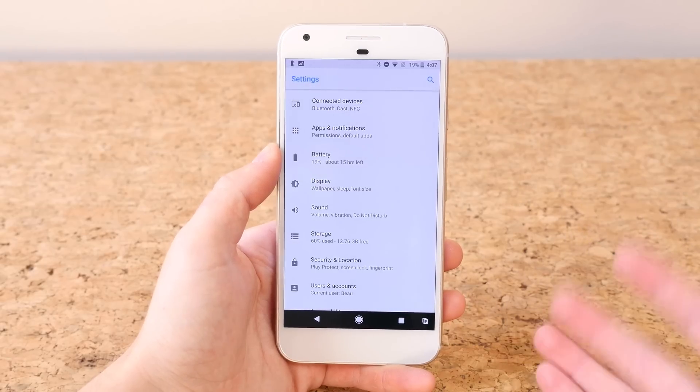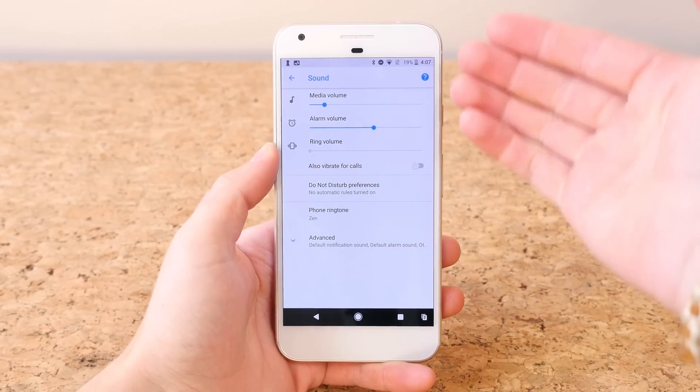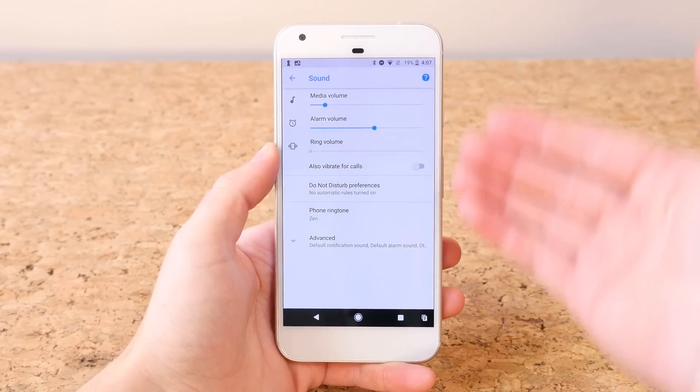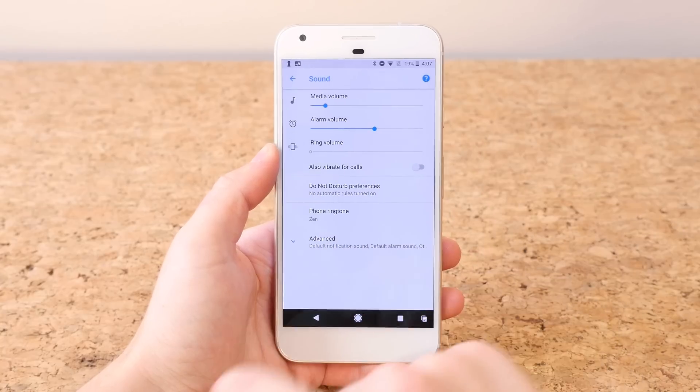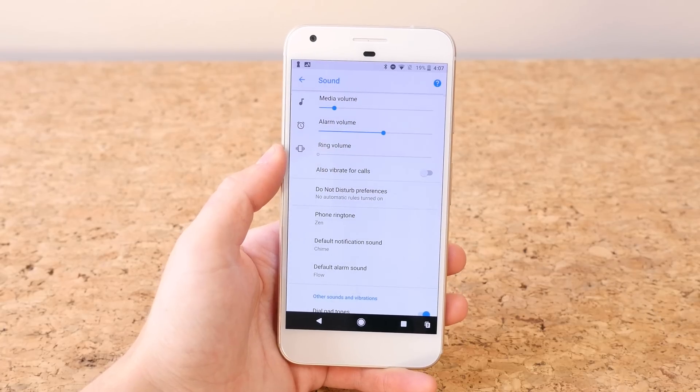Some of these settings are condensed and will need to be expanded. If you go to Sound, you'll notice that not all the settings are visible — you have to hit Advanced to see all the settings. The goal is to make it easier to look at, so while it will take some time to adjust, it should ultimately pay off in the long run.